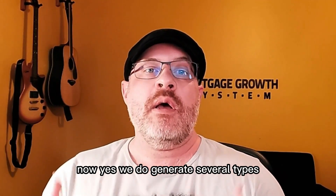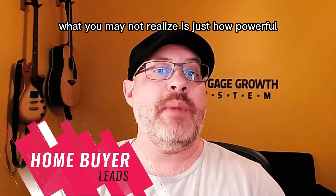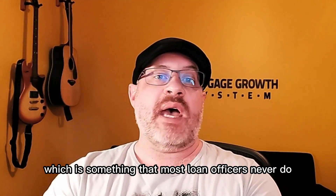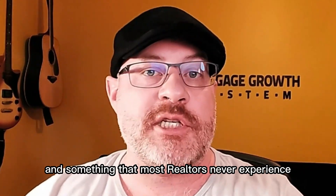We do generate several types of leads, but this one pertains to home buyer leads — people who are trying to buy a home. What you may not realize is just how powerful this strategy can be: being able to send pre-approved buyers to realtors, which is something that most loan officers never do and something that most realtors never experience.